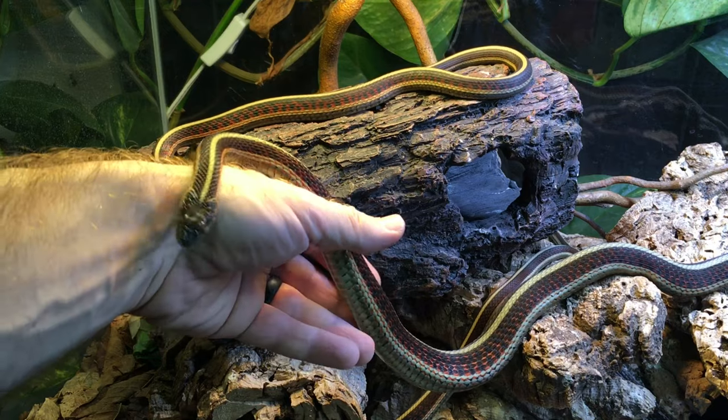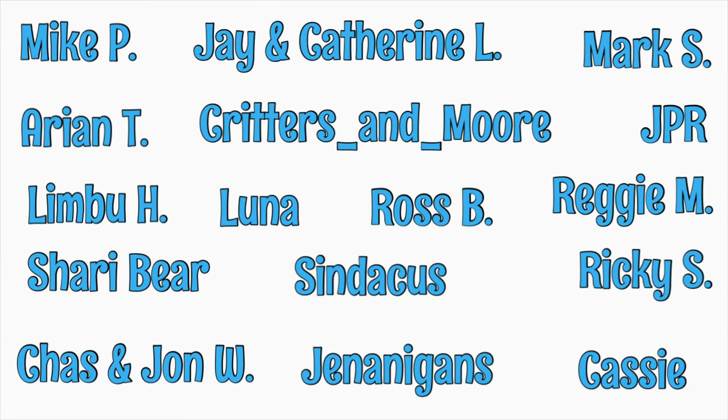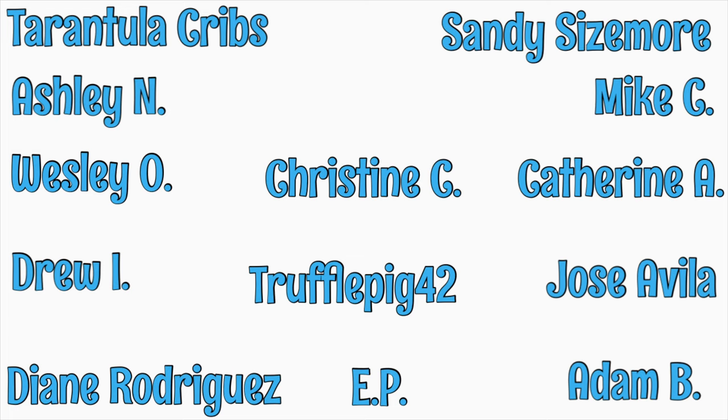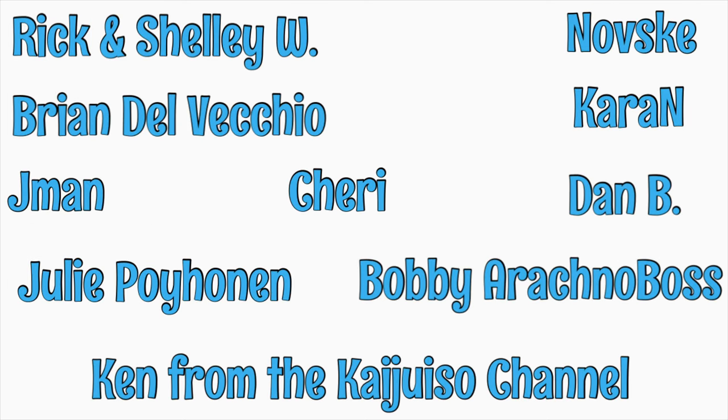I want to give a shout-out to my supporters at Patreon. I really appreciate that you're willing to help me do what I love to do, which is learn about animals and then teach others what I learn. If you're interested in helping to support AquariumX through Patreon, please click the link at the end of the video.